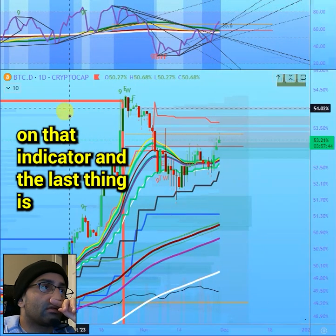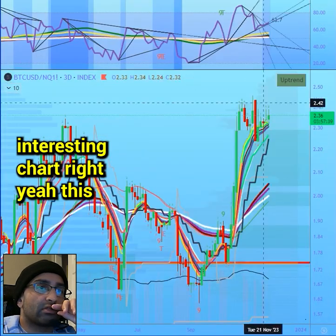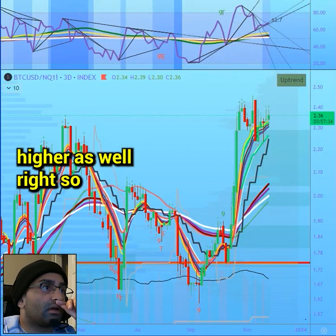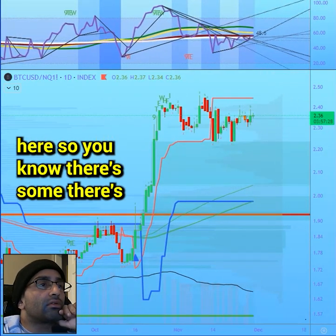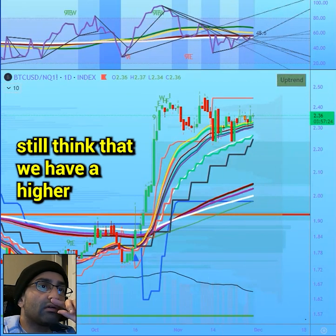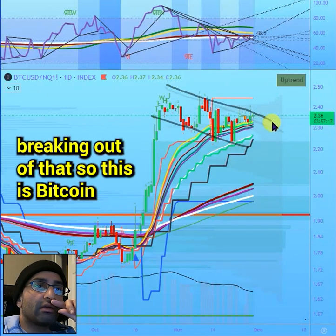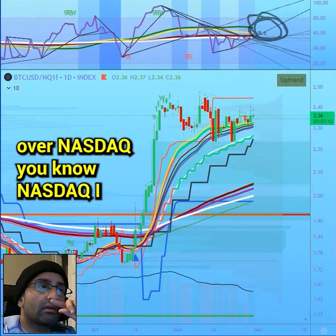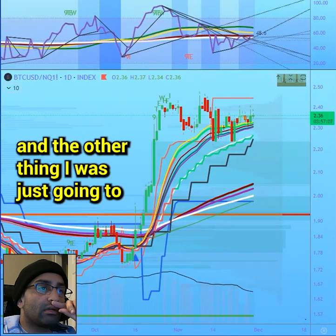The last thing is Bitcoin over NASDAQ, which is an interesting chart. This looks like it can go a little higher as well — it's kind of breaking out of this trend. This setup looks kind of like a bull flag and we're breaking out of that. So Bitcoin over NASDAQ — I think this looks pretty bullish still.